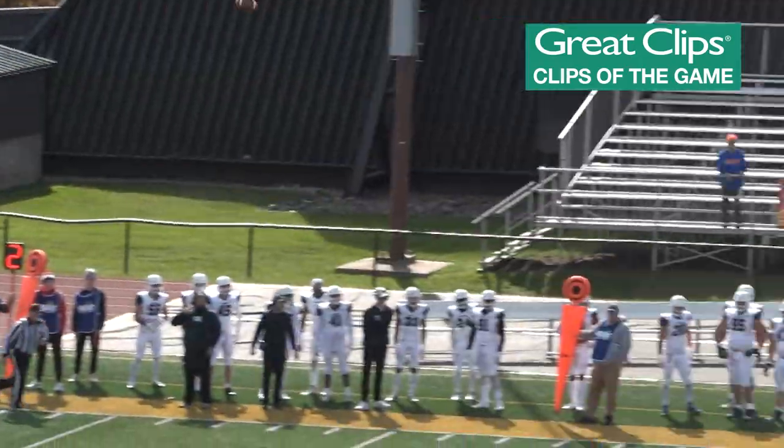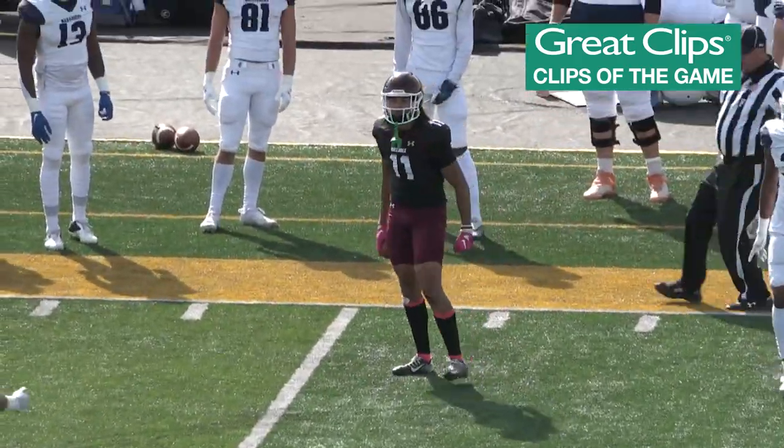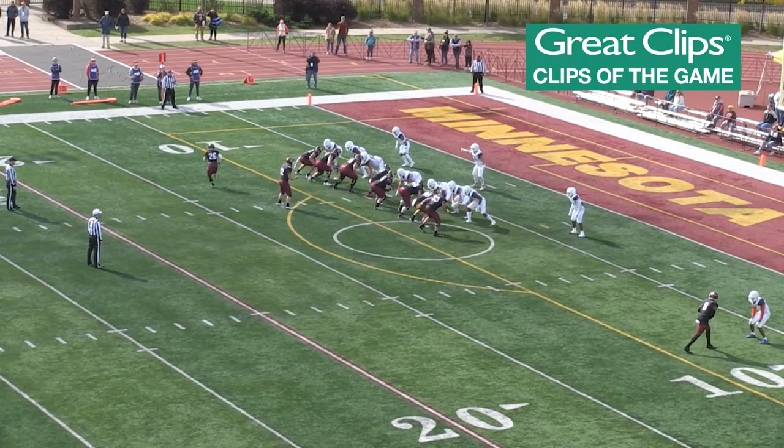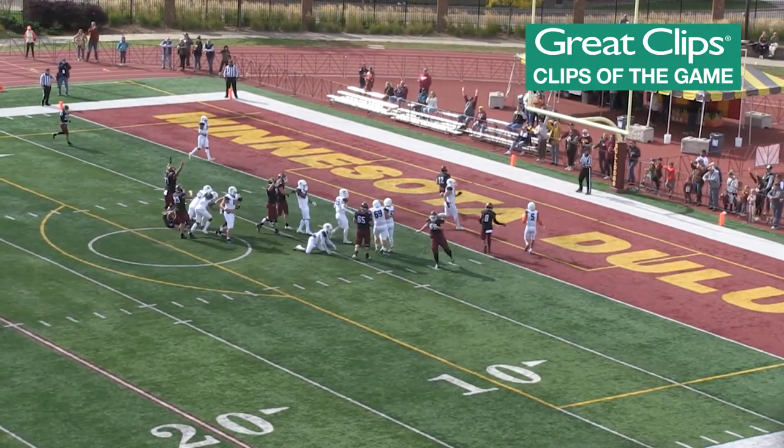Olsen goes deep downfield and that will be Byron Bynum — what a catch! Or no, Amos. A heavy formation over here and now they're going to find the hole, break to the left, cut right — and he's in there untouched!